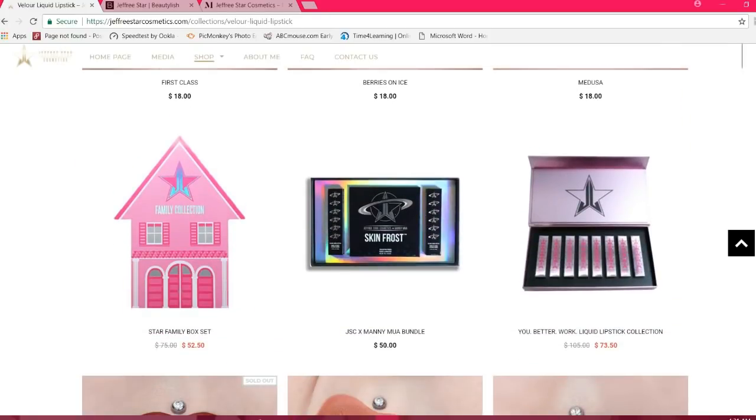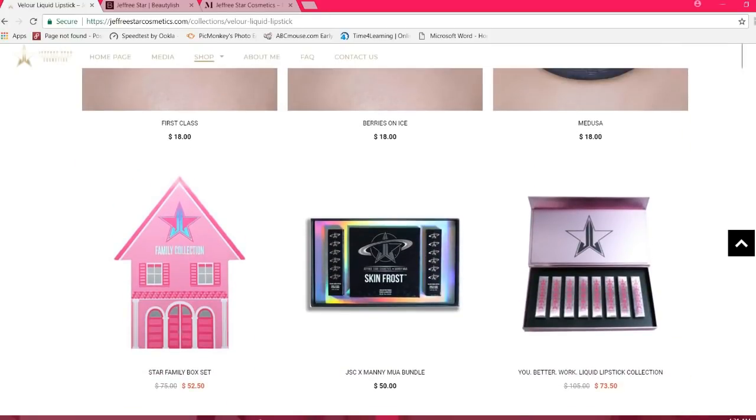Here are the bundles as well. There are some sale prices right now on two of the three, but the other is not on sale, and these are not going to be participating in the promotion.